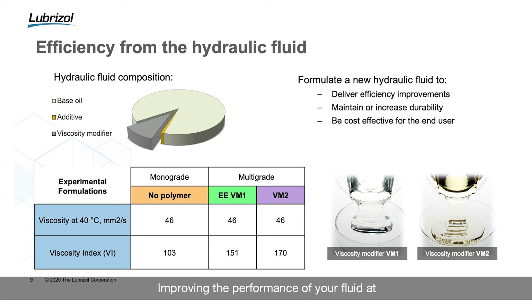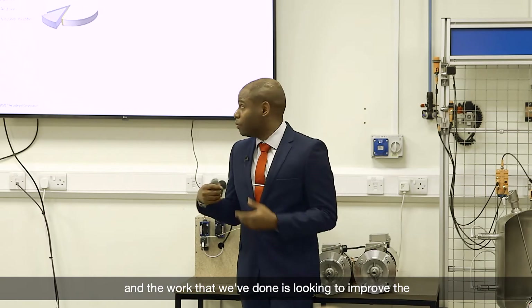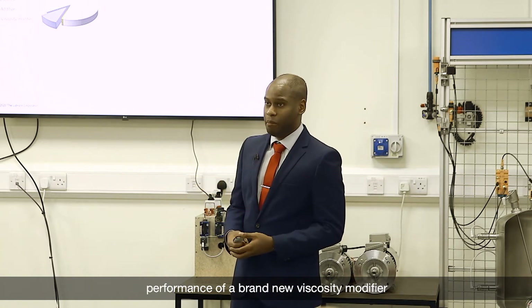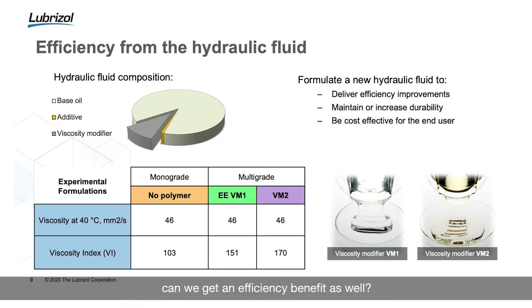Viscosity modifiers are included to increase the temperature range that your fluid operates at, improving the performance of your fluid at lower and higher temperatures. But we believe viscosity modifiers can offer more than that. The work we've done looks to improve the performance of a brand new viscosity modifier to give us more than just temperature performance — but can we also get an efficiency benefit?